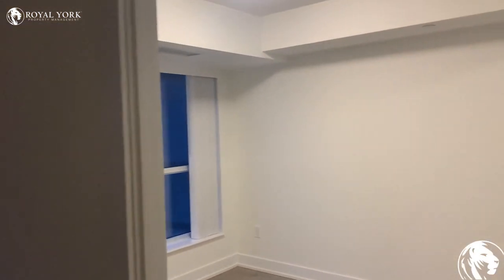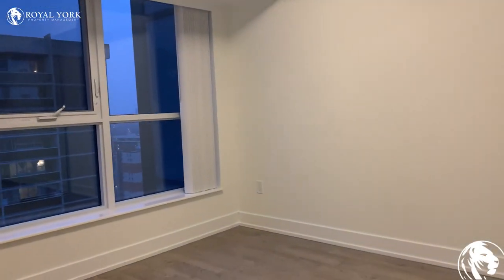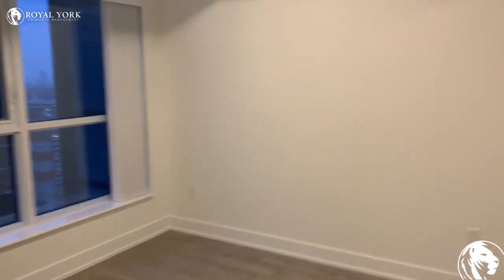We have the bedroom just off here. This bedroom also has its own closet.